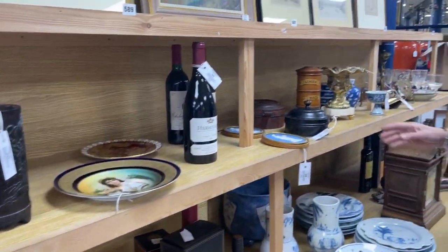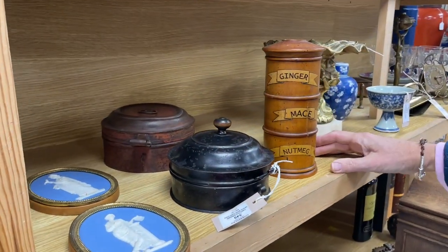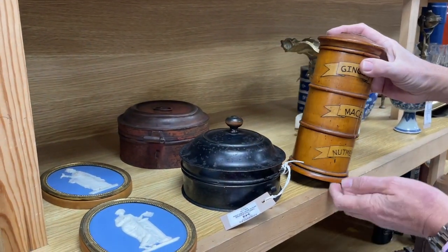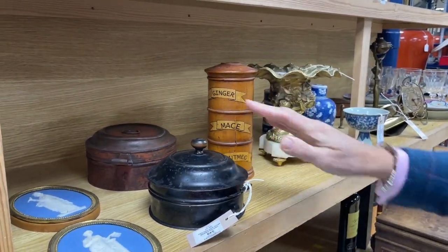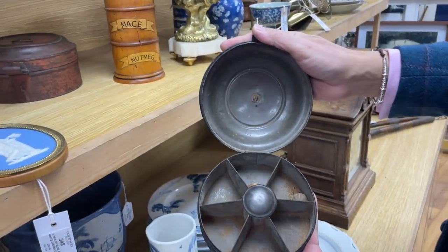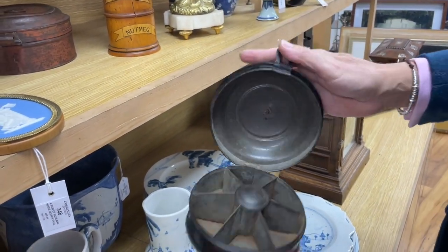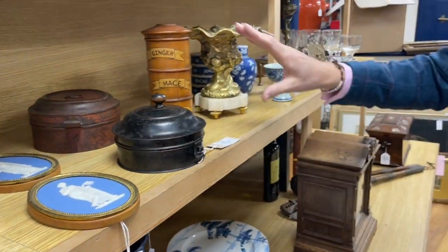Further on, lots of booze — Christmas is coming. How about this? Ginger, mace, nutmeg. Get your Christmas pudding. Rather nice — a treen spice tower, I suppose one would call that. With it you get two of these rather lovely tin tollware type spice boxes with divided interiors. The nutmeg could be a bit past it. That's lot 349, estimate 80 to 120.